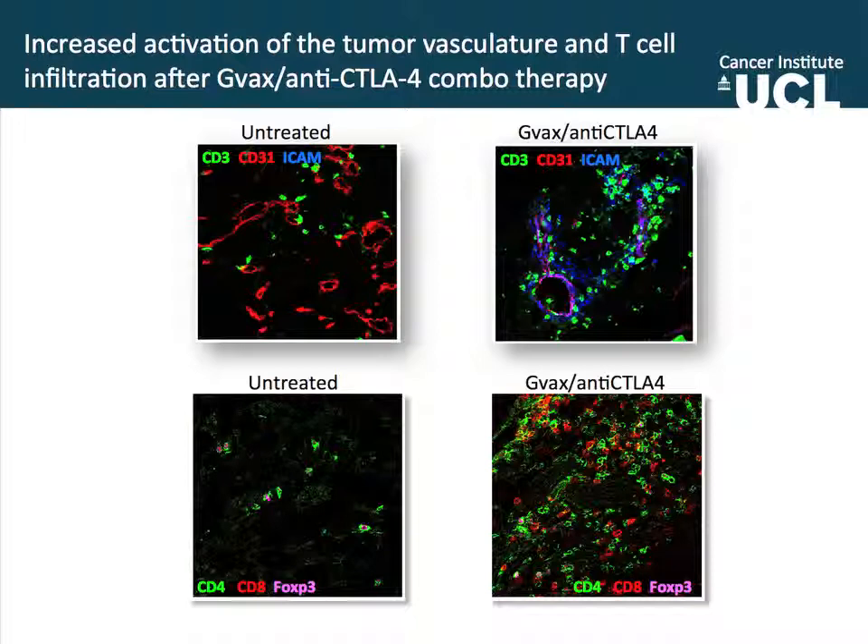In blue, which you don't see any of there, is ICAM — a molecule required for extravasation of lymphocytes into the inflammatory site. So basically this vasculature is pretty much off; it doesn't express any ICAM. When we look deeper to see those CD3 cells, most of them are regulatory T cells — you don't see any CD8s. But when we treat the mice with anti-CTLA-4, the landscape completely changes. The vasculature now lights up for ICAM, so there's upregulation of this molecule required for extravasation of lymphocytes, and now there is a huge infiltration of CD3-positive cells in green, which correlates with ICAM expression.